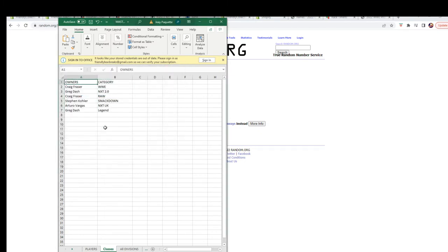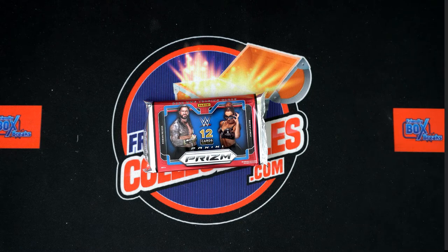Alright, so Craig F, you have WWE. Greg D, you have NXT 2.0. Craig F, you have Raw. Steven K, you have SmackDown. Arturo V, NXT UK. And Greg D, Legend. Let's switch over to our other screen — I'm going to add that — any trades now is the time.